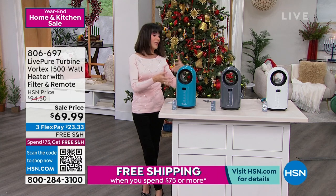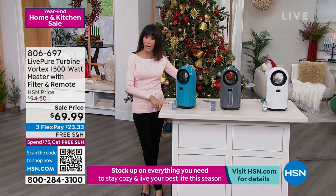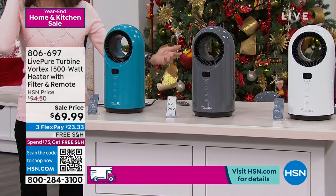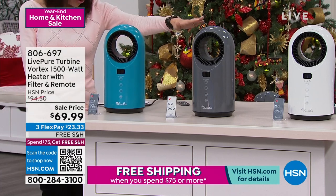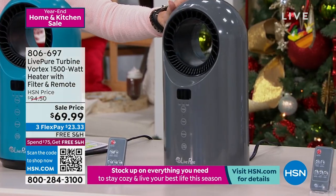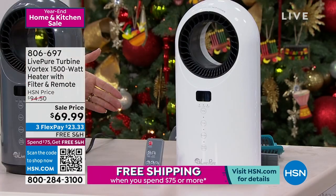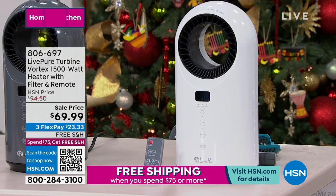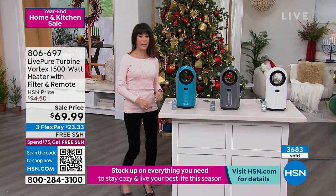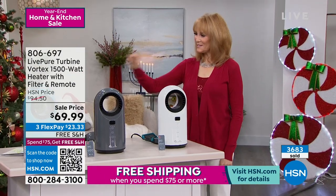We'll talk about the rotation and the oscillation of this, a remote control that comes with it, and color choices — teal, so you can get that to match your comforter set. That is the most limited. We also have it available in gray to match the silver-gray comforter set, and of course white that matches absolutely everything. Three FlexPay payments of $23 and change, and we are shipping it to you for free. Miss Vonneville Sherman, come on in looking fabulously festive as well.